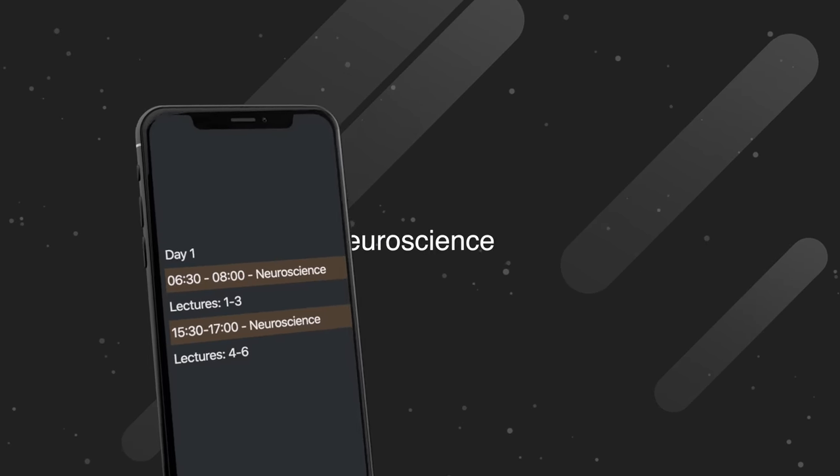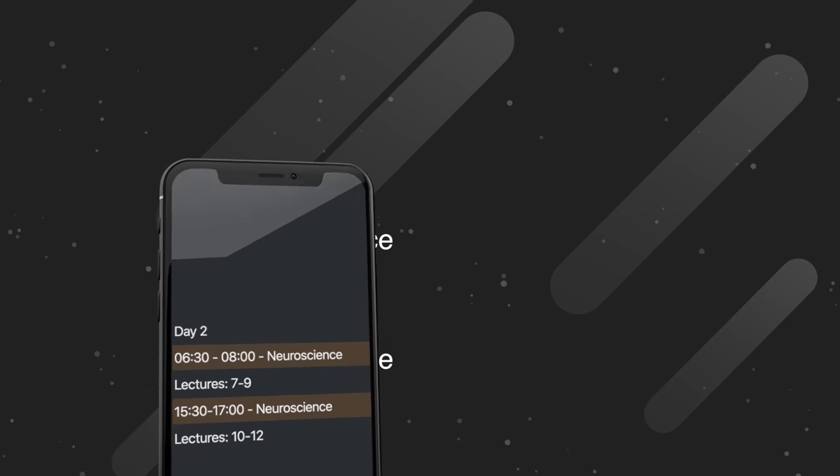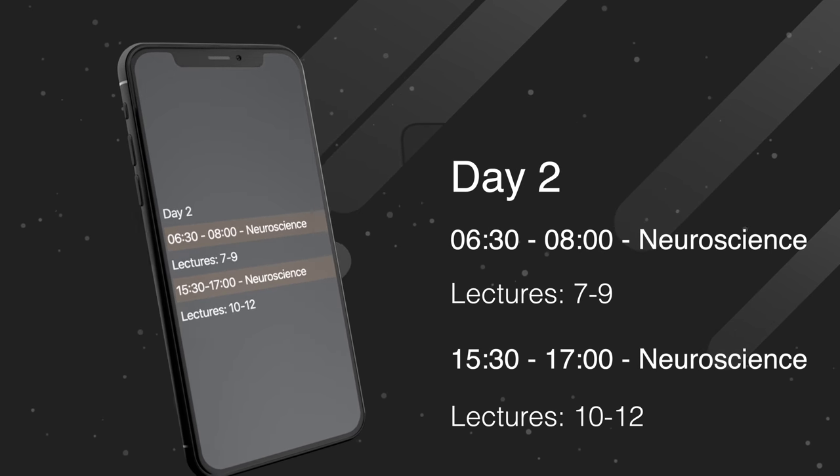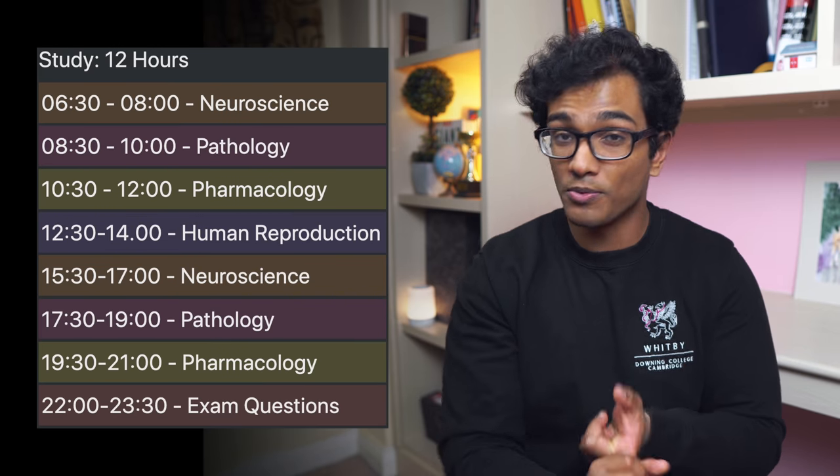Then in the afternoon at 3:30 to 5 I'd do neuroscience lectures 4, 5, and 6. The next day I'd do lectures 7, 8, and 9 in the morning and 10, 11, and 12 in the afternoon. I'd continue like this until I finished the course, then repeat. This happened across all subjects — pathology, human reproduction, and pharmacology. This was my practical and intuitive way of doing spaced repetition. Knowing exactly what I'd cover in advance meant no time was wasted deliberating or making decisions at the moment I wanted to study. Forecasting maximized efficiency and minimized time wasted on the day of studying.